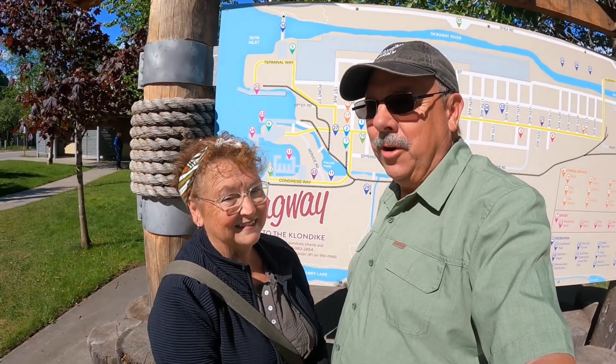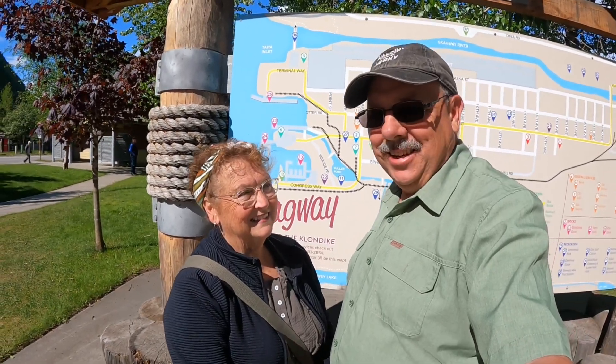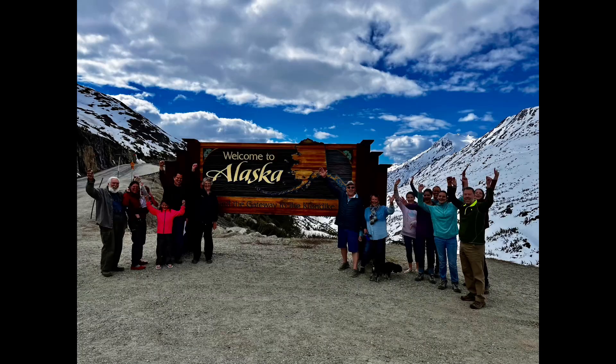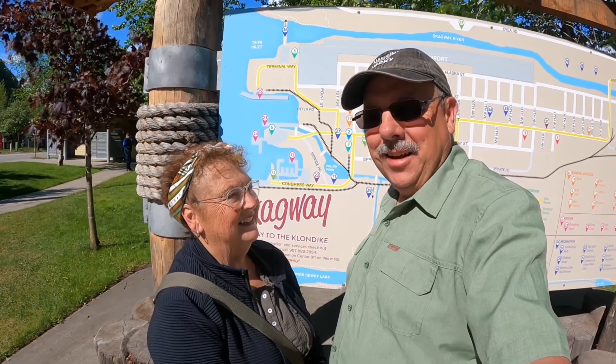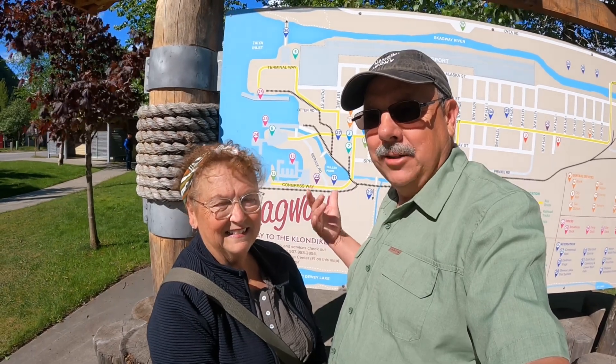Yesterday when Nancy crossed over into Alaska it was her 50th state, and we regret that we weren't videoing because we didn't capture it. But here are some pictures of her celebration - there were about 20 of us all together at the sign and everybody celebrated Nancy, including a family in two different RVs.